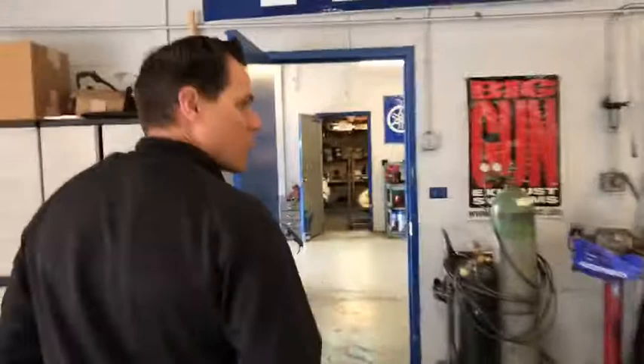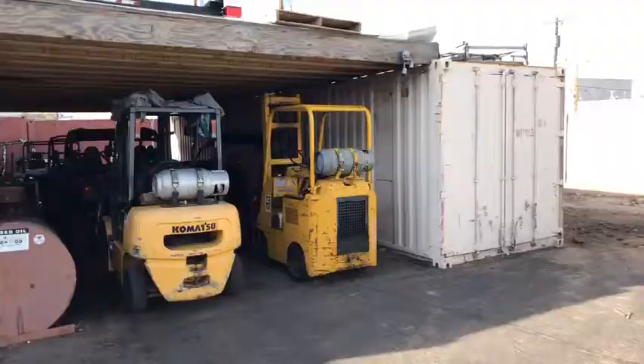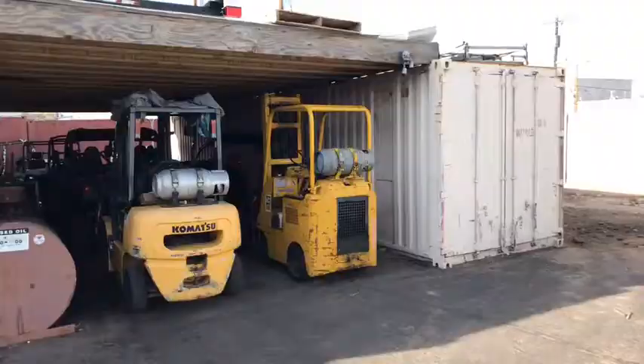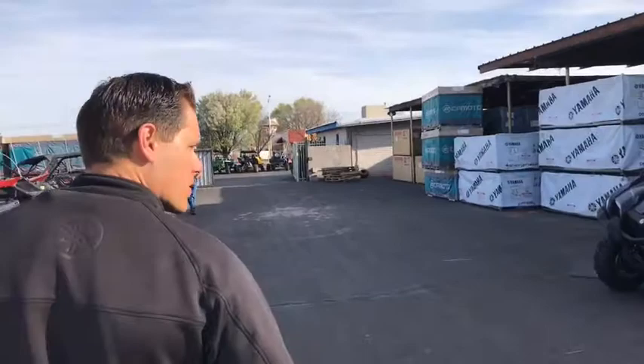We have three bays for service. One's up front here, Jerry and Jacob's bays are here, and then the setup area goes on back. Ricky puts them together back there — puts wheels on, handlebars, things like that. But anyway, that's the total loop of Bobby J's Yamaha. Thanks for hanging out with us.